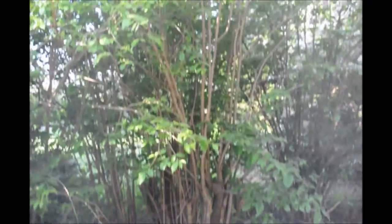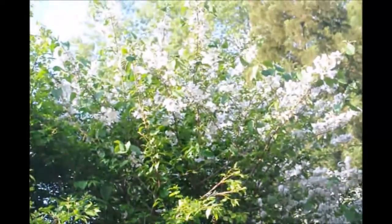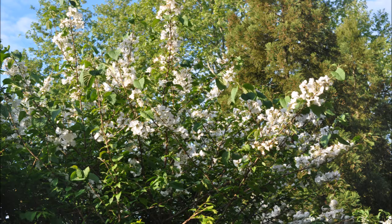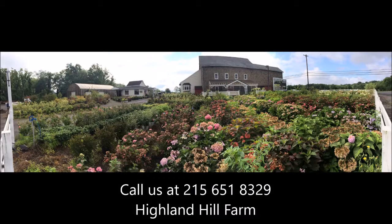If you need viburnums, give us a call at Highland Hill Farm. We're on Route 313 in Fountainville and our phone number is 215-651-8329. If you need help with plant selections, call us at Highland Hill Farm. We'd be glad to offer assistance.